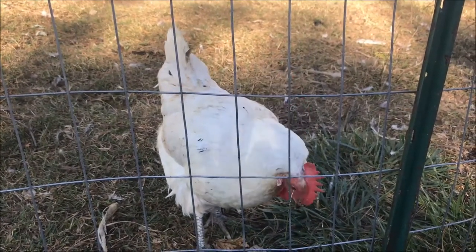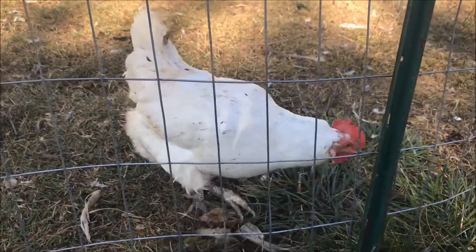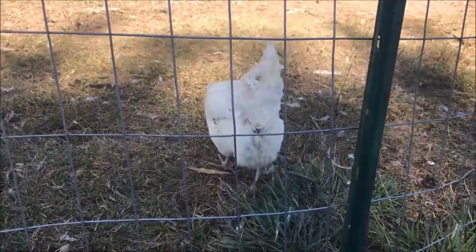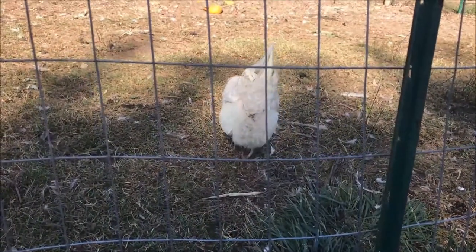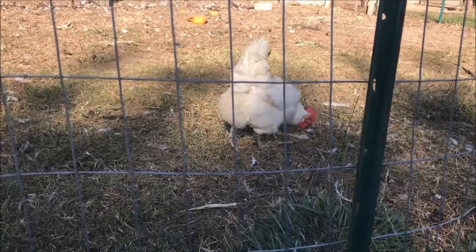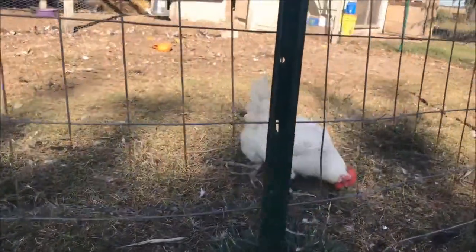In my opinion, like this hen right here — she's had a wonderful life with us. She's about three years old. Her life has been filled with running around, eating bugs, destroying my garden. She's had a really nice life. And she will eventually have one really bad day, but we will appreciate the meat that we get from her.